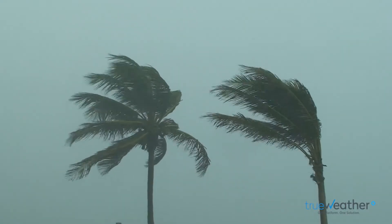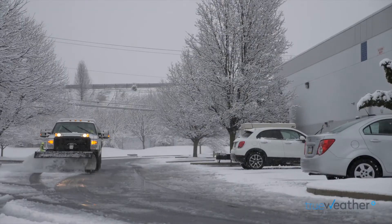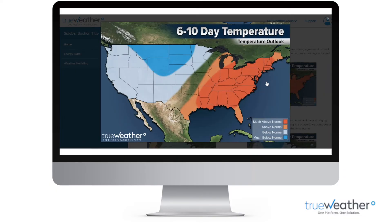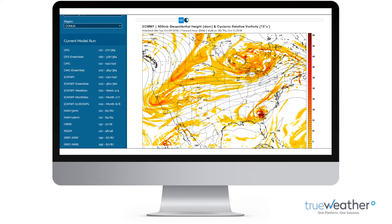When weather impacts your business, there's only one platform, one solution. TrueWeather Pro Dashboard, trusted by professional organizations across the United States.